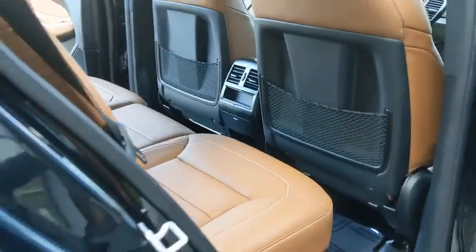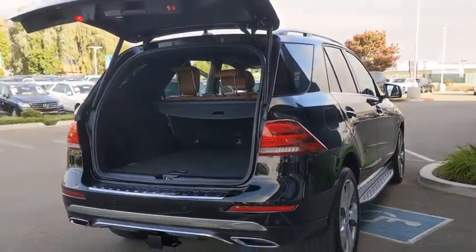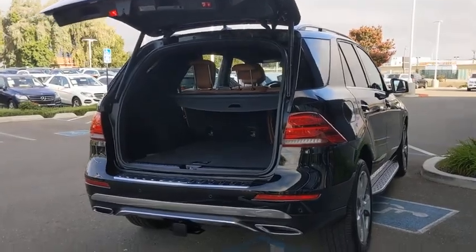Leather-wrapped steering wheel, power steering, adjustable steering wheel, aluminum wheels, keyless start, cruise control, floor mats, auto-dimming rear-view mirror, four-wheel disc brakes.